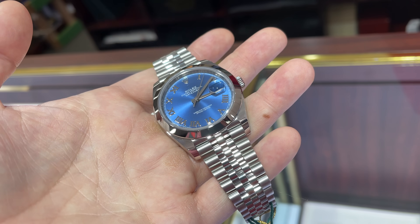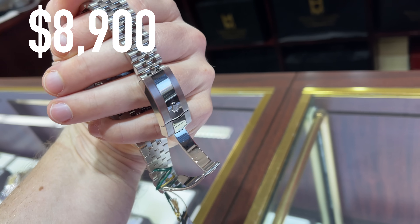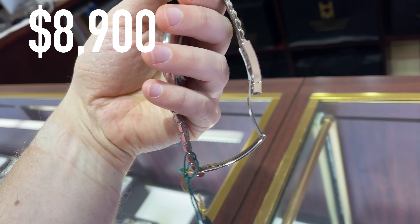And again, my highlight from the store — the $8,900 Datejust Blue Dial. A great piece for a good price.